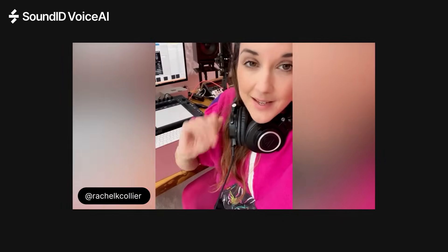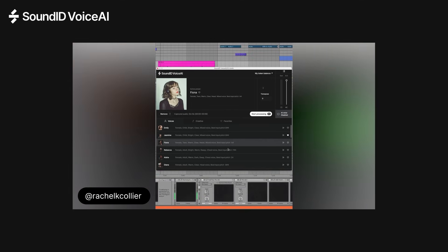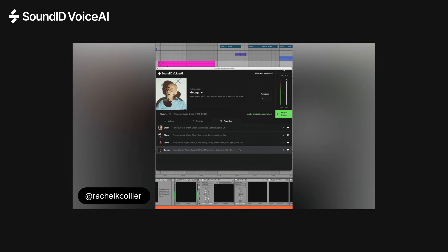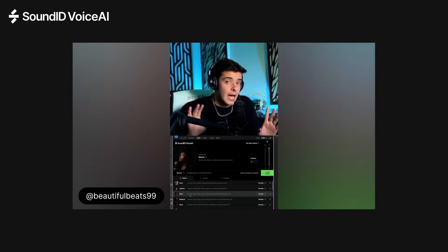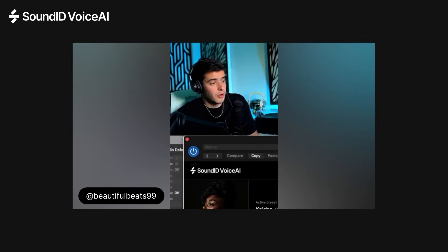So there's vocal effects, and then there's this. This is my voice. This is one of the craziest AI plugins that I actually use as a music producer. This is Sound ID Voice AI by Sonarworks.